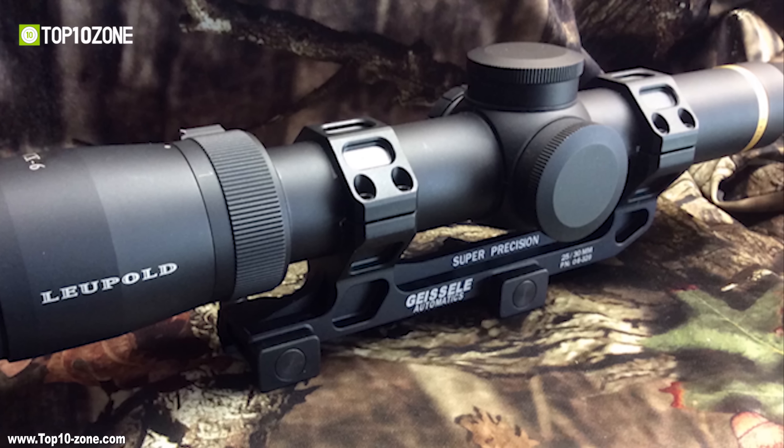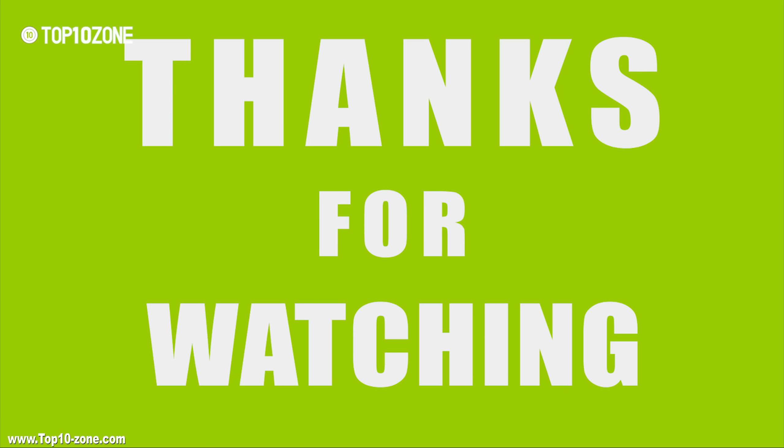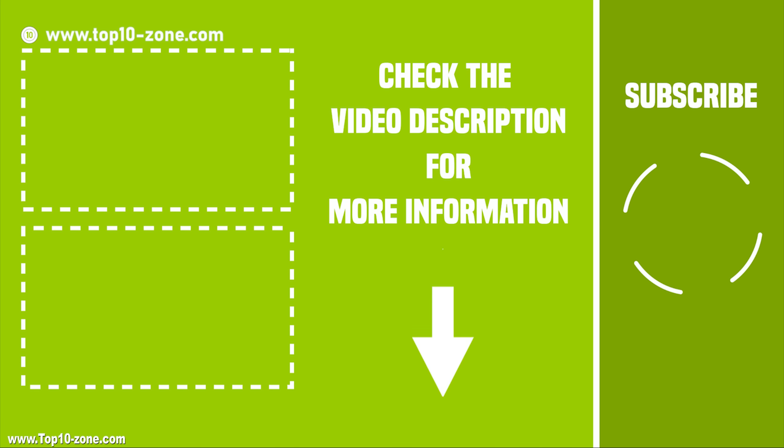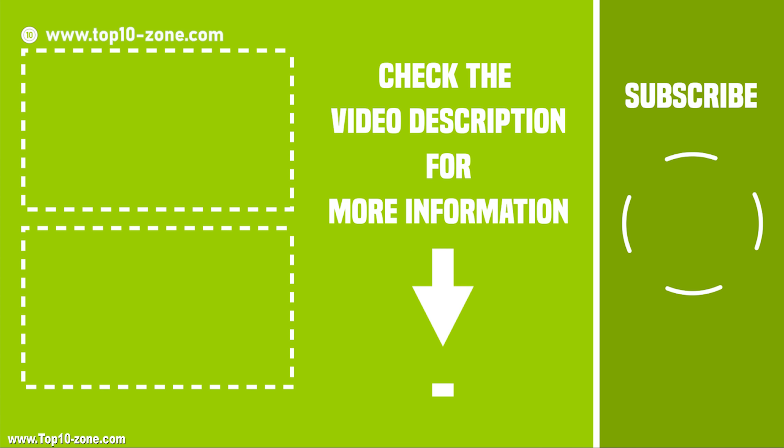So, these are the top 10 picks for the best tactical gears. Like, share, and comment your thoughts if you like our videos. Hit subscribe if you want to see more videos like this on your feed.